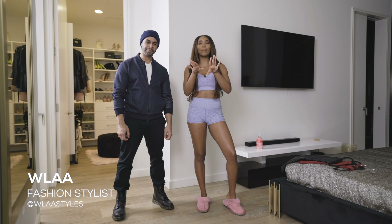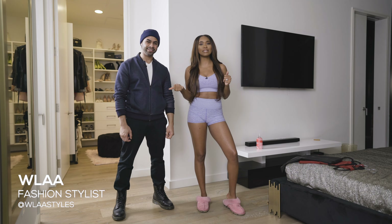Hey babies, welcome back to my channel and welcome to my closet. Without further ado, drum roll please — that was really bad. Let's get started. Before I put on any looks, I'm going to have Wala explain to you what we have going on for the fall/winter season.